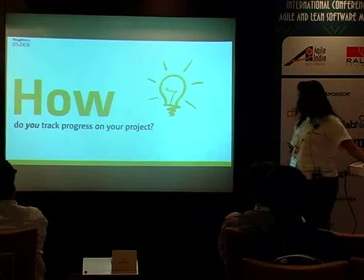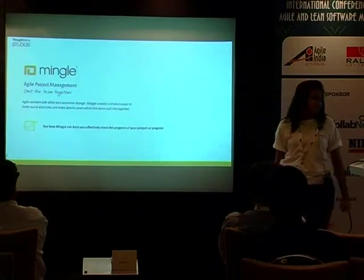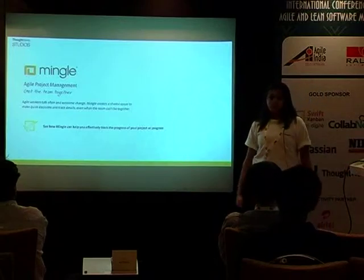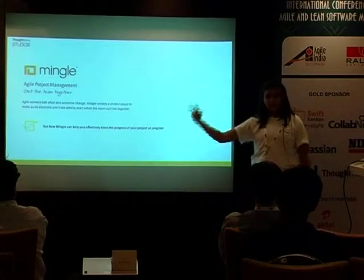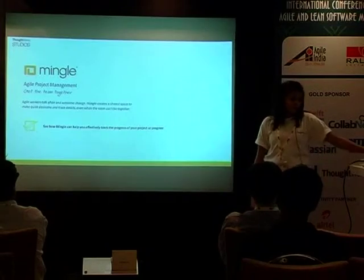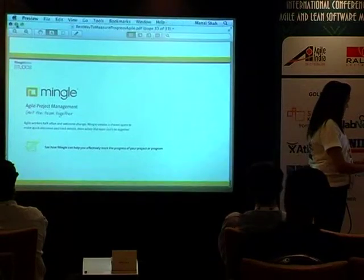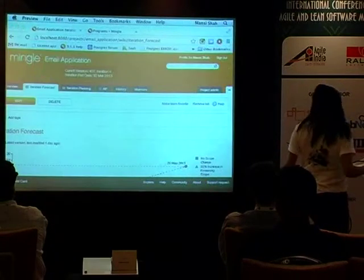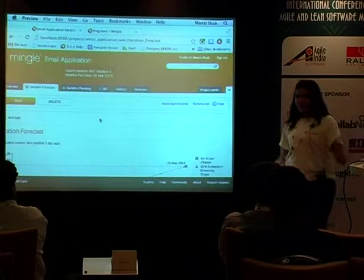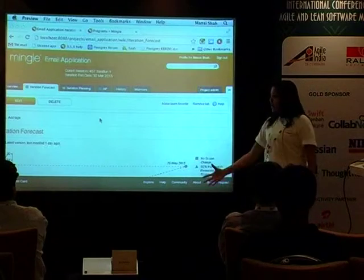So how do you track progress on your project? We basically use Mingle — Mingle is our project management tool. A couple of you have already come to our booth outside. For those of you who haven't, we have a booth outside for the next two days and you can come in and talk to us. I'm going to give you a glimpse of the tool.